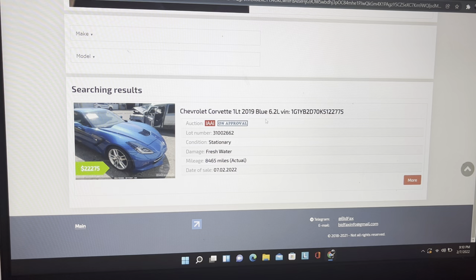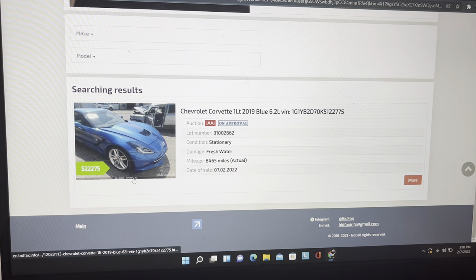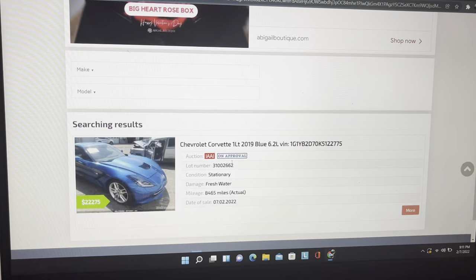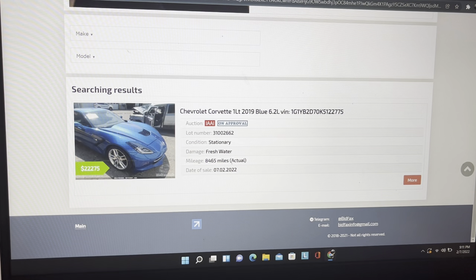It's only been run once. It was on approval at $22,275 with a flood scrap title. Don't ever let anybody tell you that flood cars or salvage vehicles aren't worth anything, because even with a scrap title — where it can never go on the road — somebody was still willing to give $22,000 on it. The insurance company said no, they think it's worth more than that and they're going to run it again. It went on approval at IAA on the 2nd — actually the 7th of February. We'll see if this thing pops up again on our list.